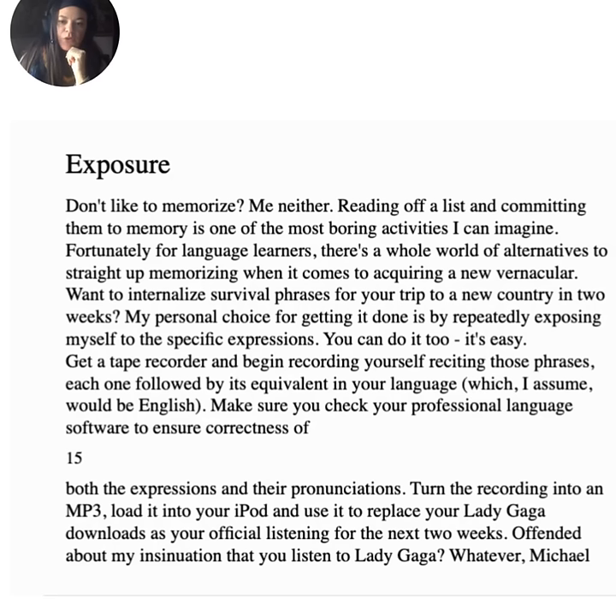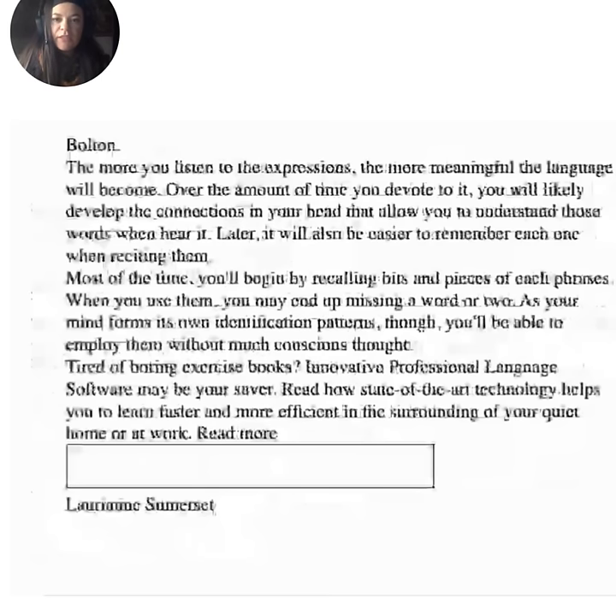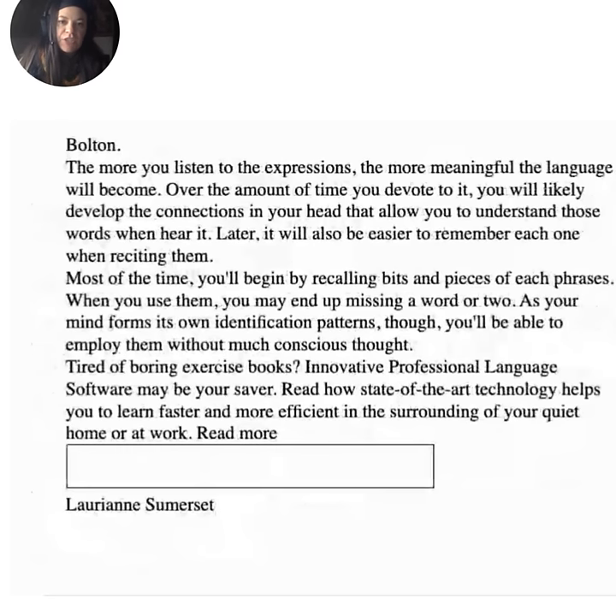Turn the recording into an mp3, load it into your iPod, and use it as your official listening for the next two weeks. The more you listen to the expressions, the more meaningful the language will become. Over time, you will likely develop the connections in your head that allow you to understand those words when you hear them. Later, it will also be easier to remember each one when reciting them. Most of the time you'll begin by recalling bits and pieces of each phrase, and you may end up missing a word or two. As your mind forms its own identification patterns, you'll be able to employ them without much conscious thought.